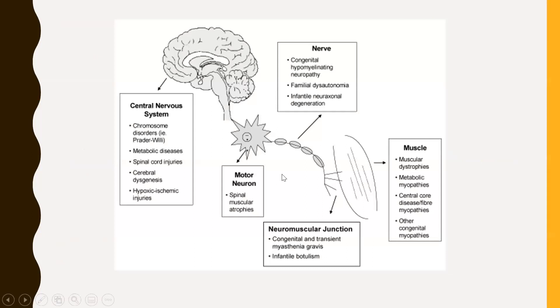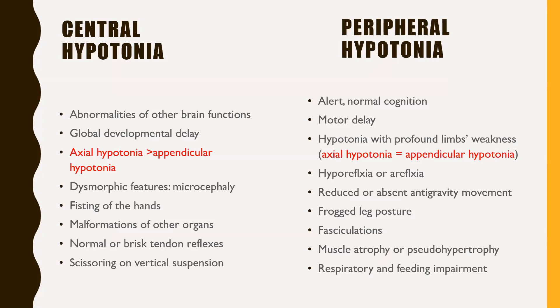In central hypotonia, we are talking about a defect in the brain or the motor tracts. Children with central hypotonia usually have other brain abnormalities affecting other brain functions, and typically have a global developmental delay rather than isolated motor delay. They are more of a strong floppy infant, so their axial hypotonia is more prominent than appendicular hypotonia. Common causes include hypoxic ischemic encephalopathy and chromosomal anomalies. Dysmorphic features, fisting of the hand, malformation of other organs, normal or brisk deep tendon reflexes, and scissoring on vertical suspension can all be seen in central hypotonia.